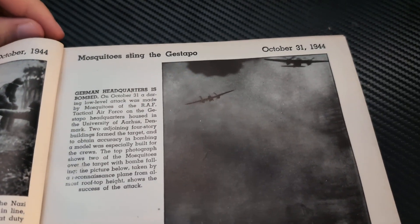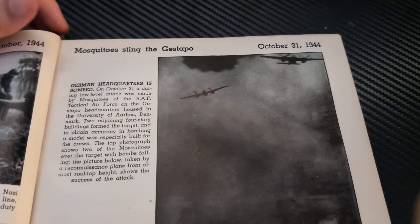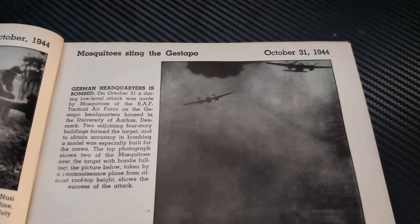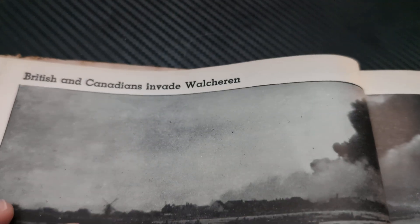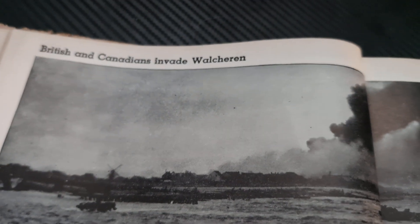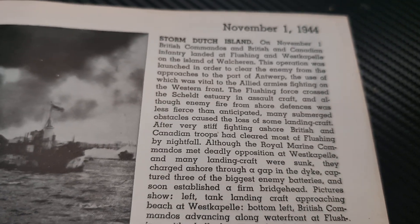Alright everyone, welcome back to another video. Last time we left off with Mosquito Sting the Gestapo, talking about the Gestapo headquarters bombed by mosquitoes. We're now on to British and Canadians invade Walcheren. November 1st, 1944.